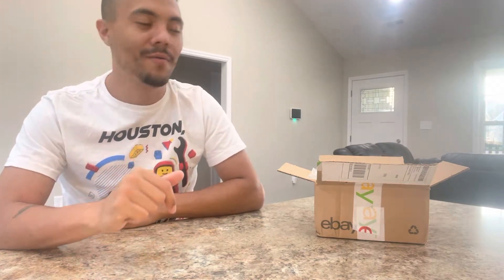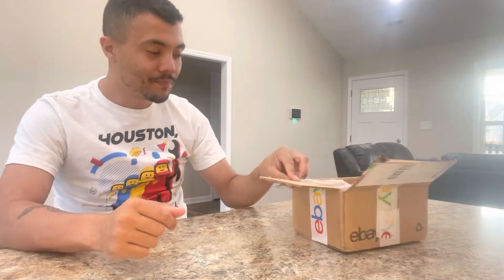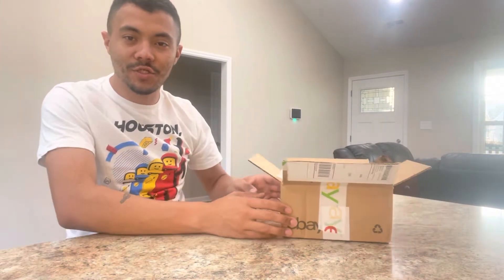Hello everybody, it's me Brick Travi and I'm back with another cool update for the Lego room. As you can see, we got a package from eBay today. This is a set that I have been looking for — it's a tiny set, as you can clearly see by the very small box, and it's 100% complete.